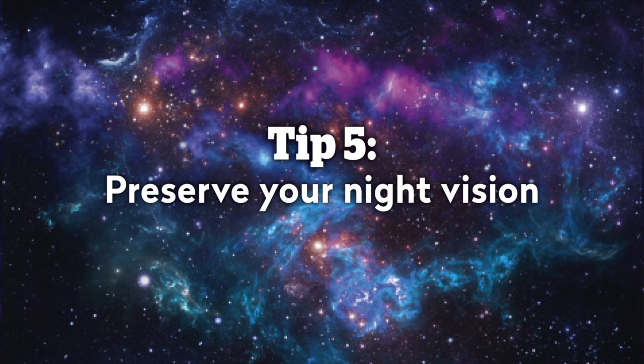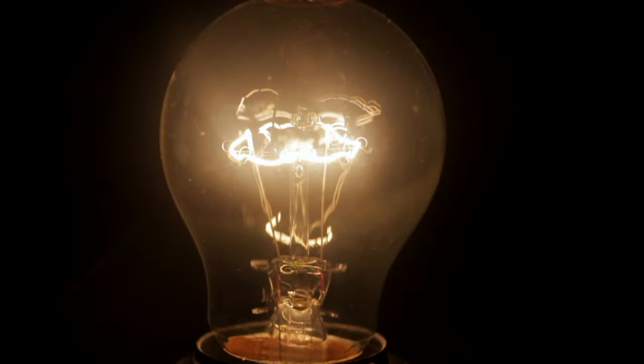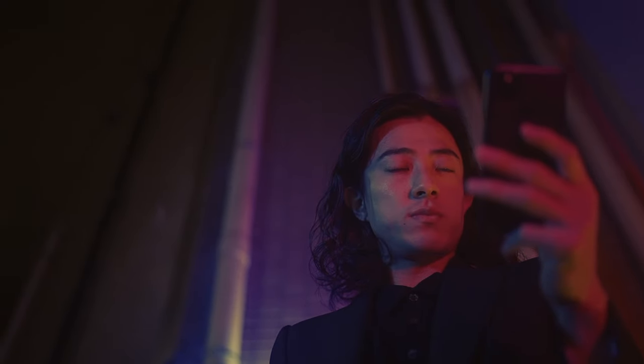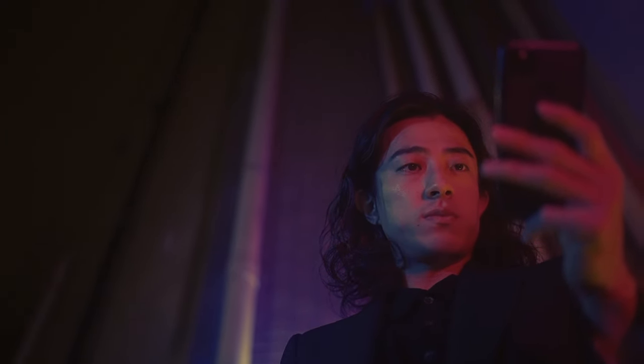Number five: preserve your night vision. Our eyes become more sensitive to the dark as time goes on. It takes a little patience, as it takes our eyes 30 minutes to fully adapt to the dark. But be warned — even a momentary glimpse of a bright white light can undo all of that hard work. So make sure you've got your red light torch on you and your phone set to red light mode, as that will help preserve your dark vision.